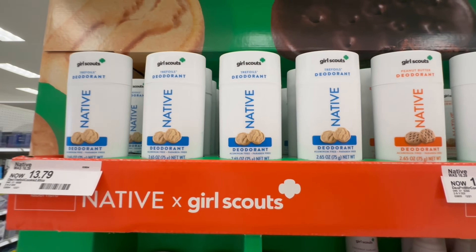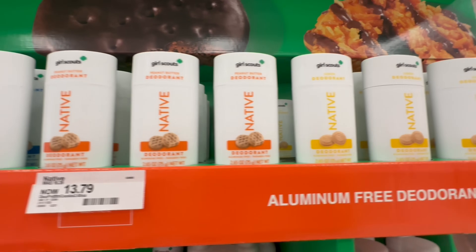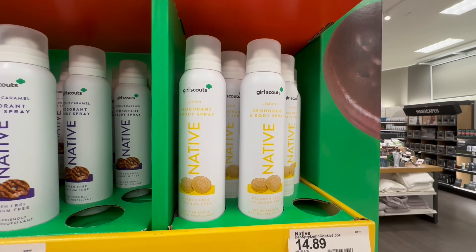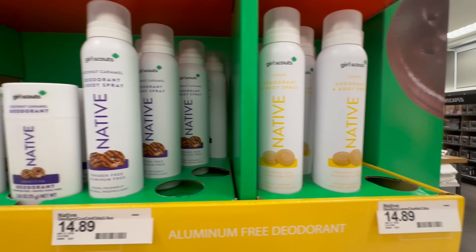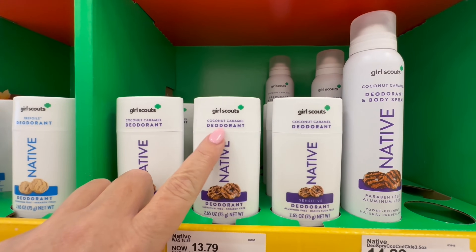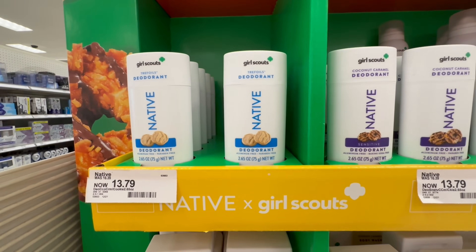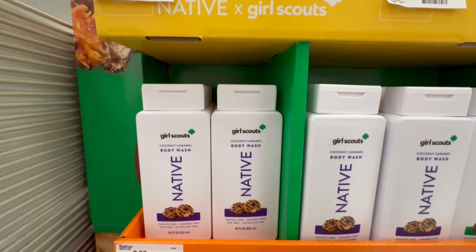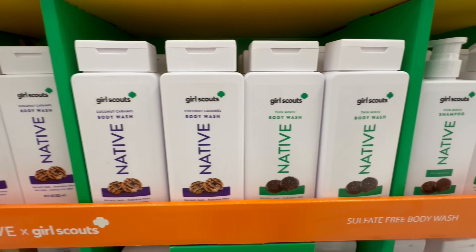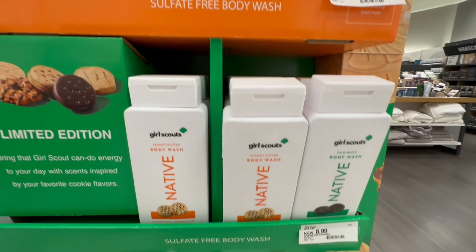Oh my gosh, I found Native deodorant! I have never tried Native deodorant, shampoo, or anything. I came across this Native collaboration with Girl Scouts — it came in Girl Scout flavors. I smelled all of them and they actually all smelled delicious. I'm not so sure how I would feel about using the deodorant, but the body wash, shampoo, and conditioner all smelled amazing. Especially the Thin Mints and the Coconut Caramel — they were the best. The peanut butter smelled like peanut butter; everything smelled like the cookie.